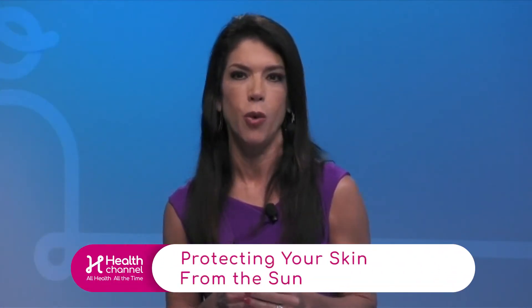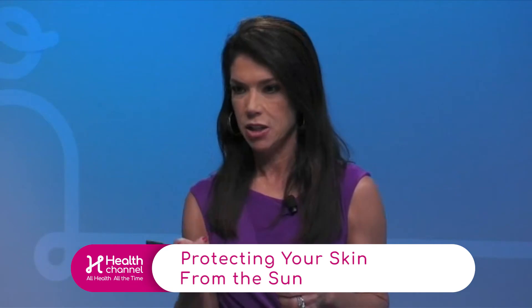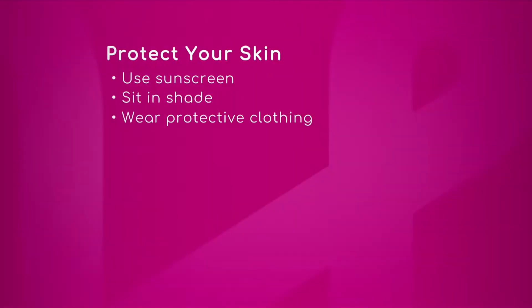If you work outside or just enjoy being outside, we have a graphic with important ways to protect your skin. Let's look at that graphic real quick. Dr. Brewster, let's walk through it — use sunscreen obviously, sit in shade, wear protective clothing. All of these are important.